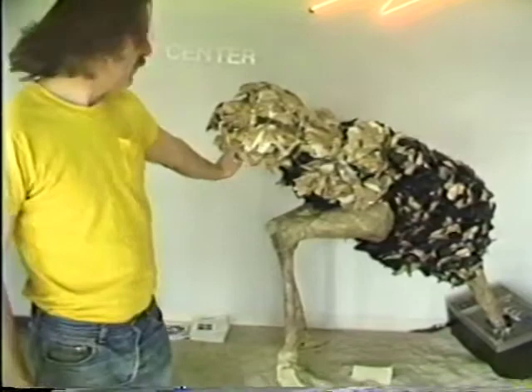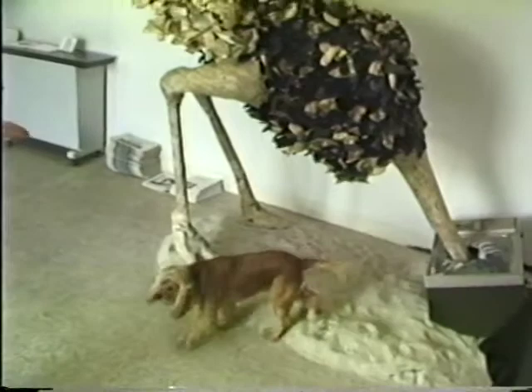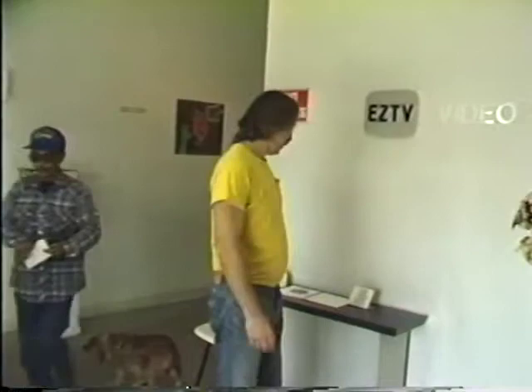Now we go inside. This is a sculpture of an ostrich with its head in a television set and it kind of symbolizes the kind of videos we show that aren't like your normal TV. It's very tempting for dogs too in there. Up here we have a bulletin board so everyone can see what's going on in the world of video and theater. Here's our lovely logo and our nice little neon zap sign.